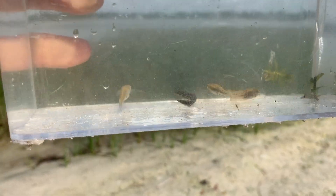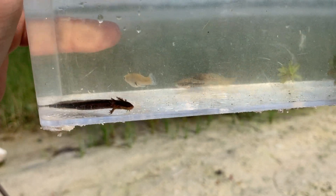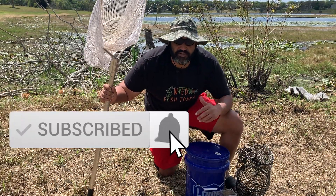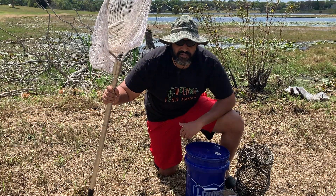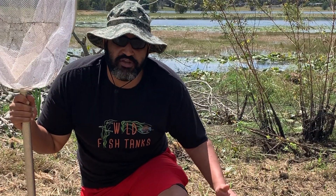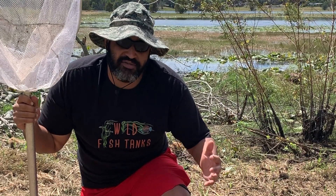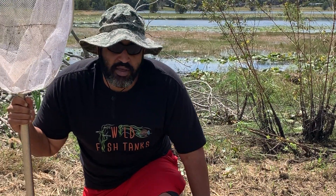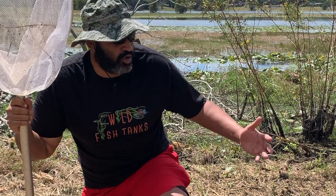This is turning out to be quite the day. It's the beginning of springtime here in Florida, it's beautiful out. Got some new places to explore. If you're brand new here, make sure you hit that subscribe button and join the Fish Cave crew — we're almost 25K strong. I usually close with this but I want to start with it today: stay positive and stay passionate.